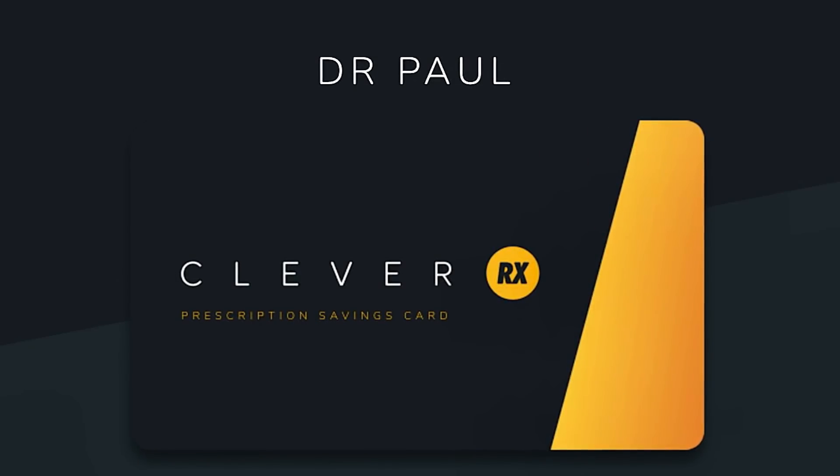Today's video is brought to you by CleverRx. Hey, Dr. Paul here.